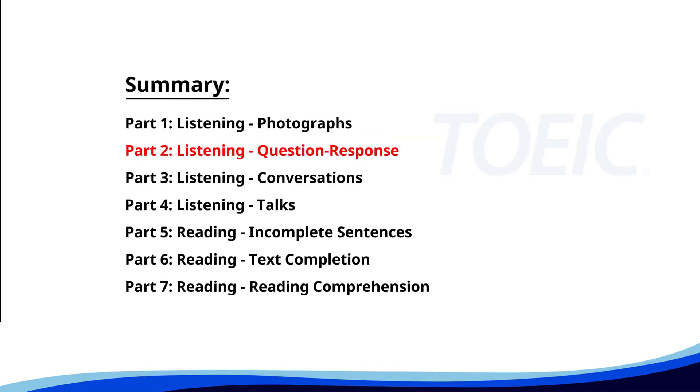Now, let's move on to Part 2: Listening — Question Response. Time to sharpen your listening skills and pick the correct replies.